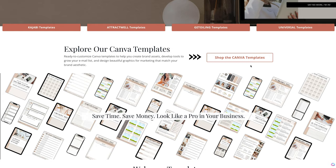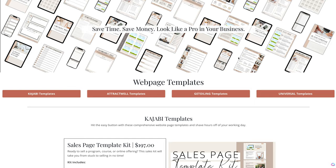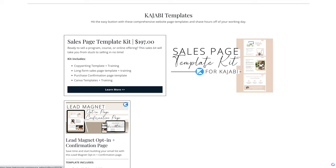You can also shop our Canva templates by clicking the button — it's gonna take you right down to that space on the page. Templates help you save time and money, and they help you look like a professional business owner without much effort. So leverage these templates.